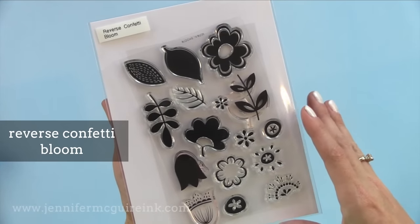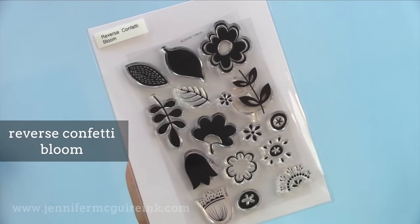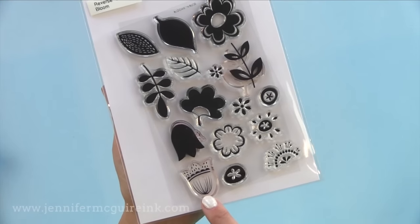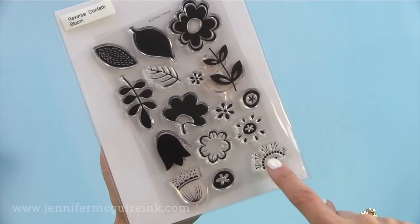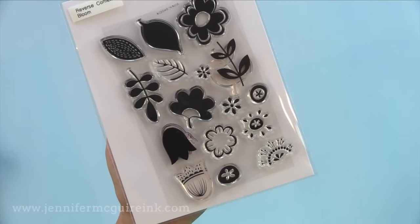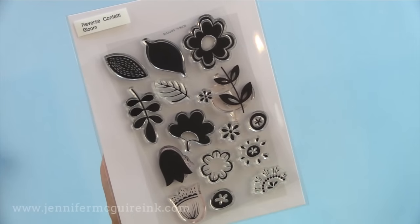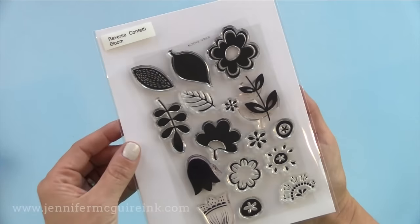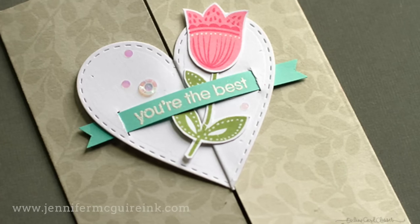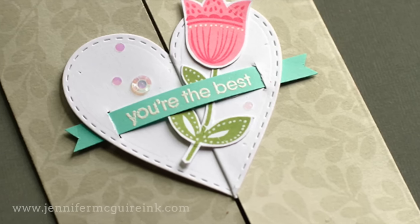Now we have the Reverse Confetti Bloom set. This has a more playful look — you stamp the layers of leaves together, and for that little tulip shape on the bottom, you stamp the solid and then the playful decorative image right on top. I like that this is a layering set but it's very simple and easy to layer, giving a more playful look. A lot of layering sets are more realistic, so this is a nice change. I used this set in that online card class Wild Cards and you can see the flower I created — I just love it.